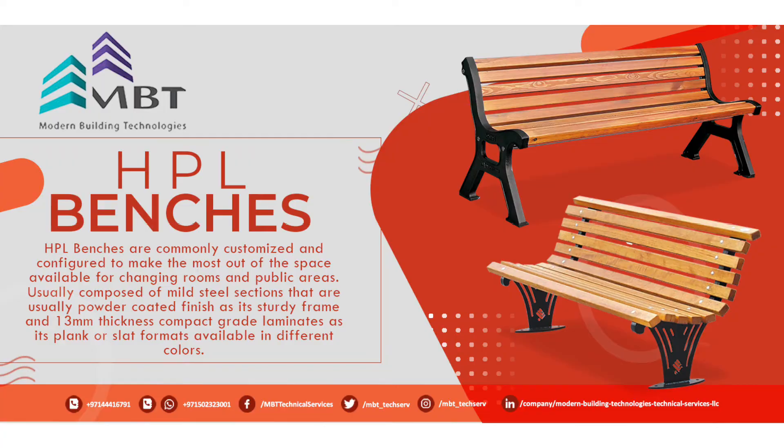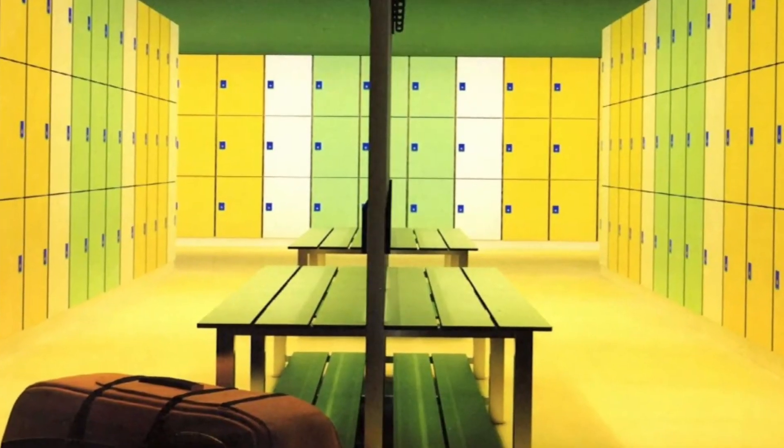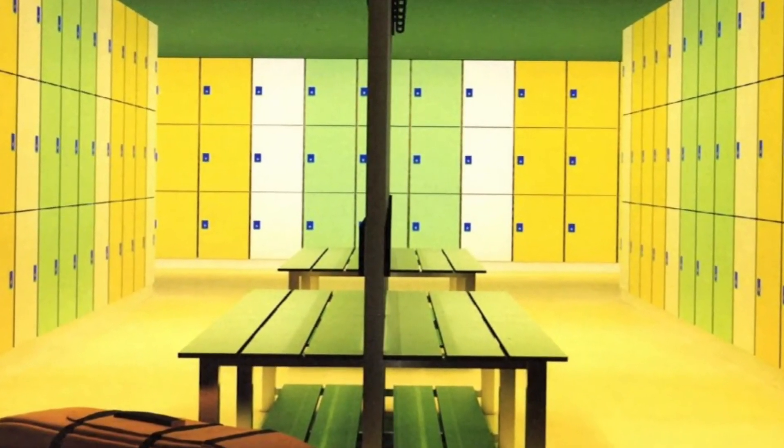HPL benches are a system of customized and configured benches. They are meant to make the most out of the space available for changing rooms and public areas.